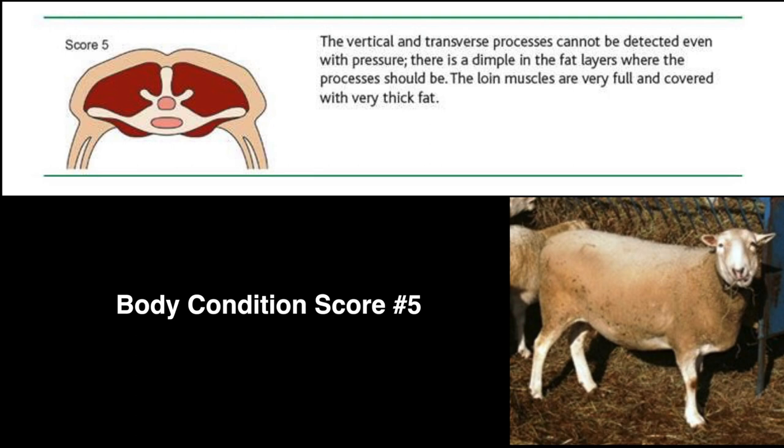A score of 5 is an obese sheep. The spinous processes cannot be felt. The loin has a full amount of muscle and a thick covering of fat. The transverse processes cannot be felt. A score of 5 is not a good thing, as they are too fat and are not fit.